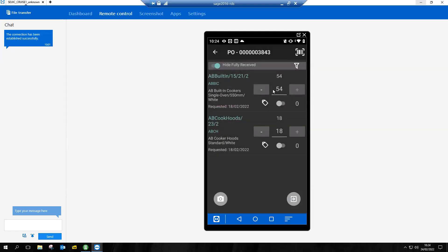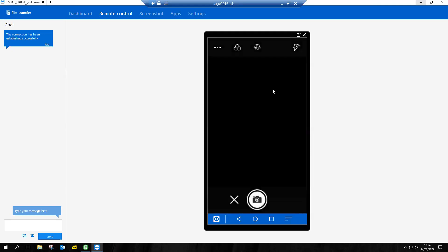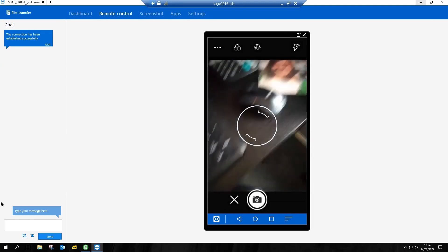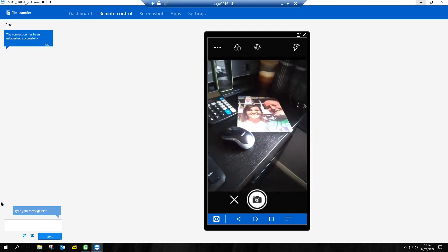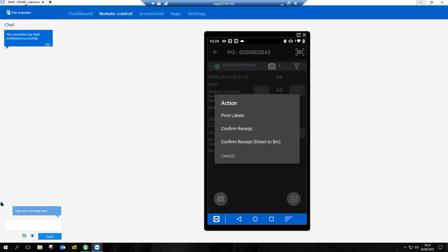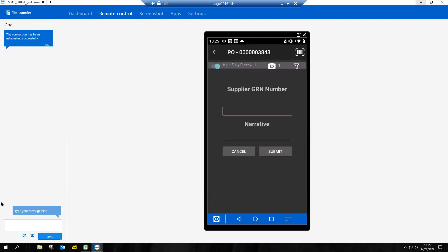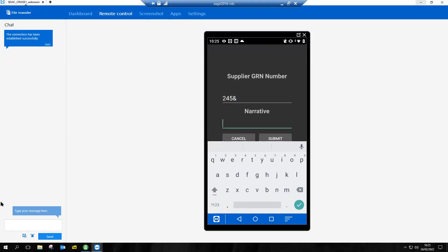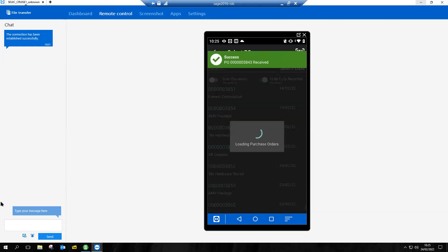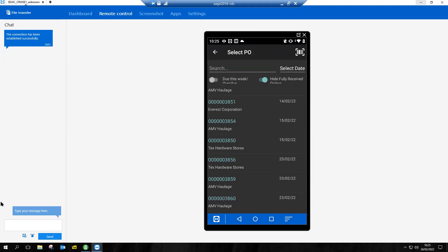Looking at purchase order 3843, I have a number of items. I can scan the barcode to identify it, type in the quantity, use the plus and minus buttons. In the bottom left-hand corner I can also take a picture — say of my goods receipt note. Then I can confirm receipt of those items, which will instantly talk to Sage. Submit that away — the guy in the warehouse is done. That was him receiving a purchase order in. It is now inside of the system, stock updated, available to sell.